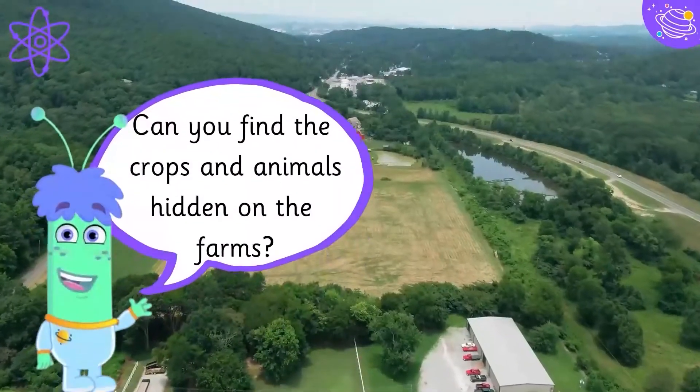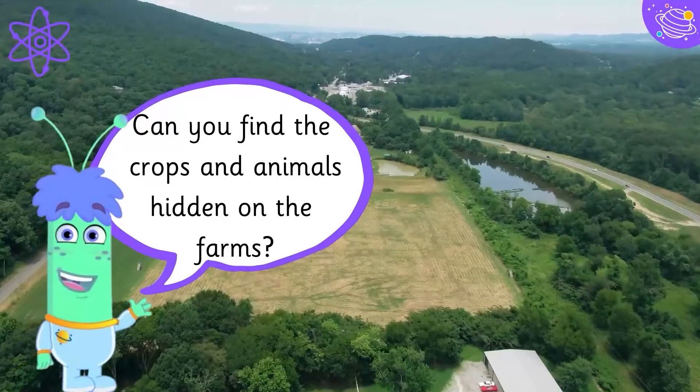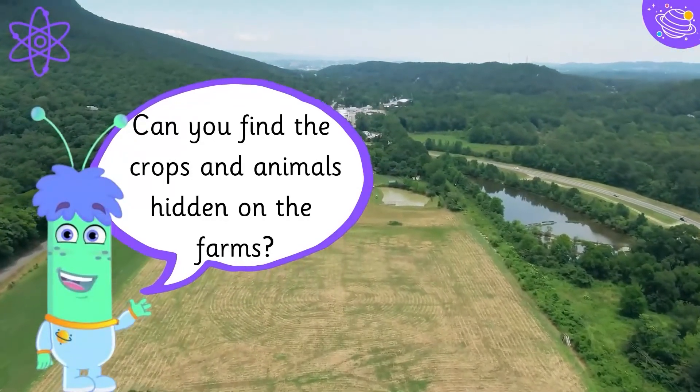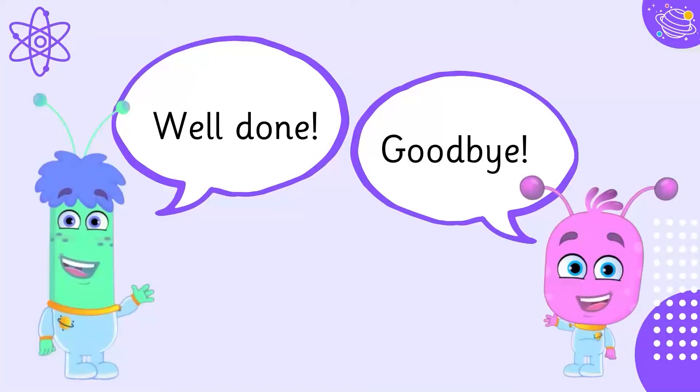Can you find the crops and animals hidden on the farms? Well done! Goodbye!